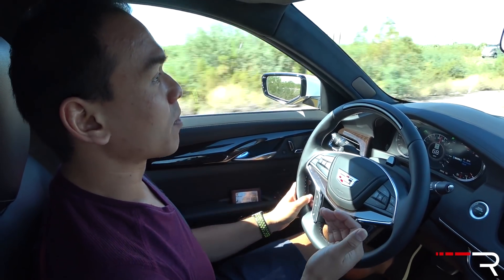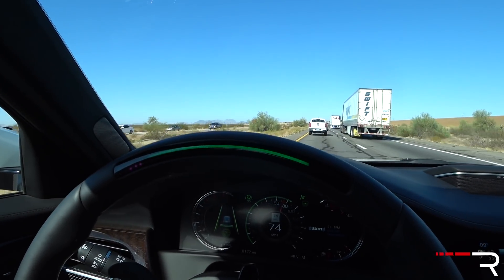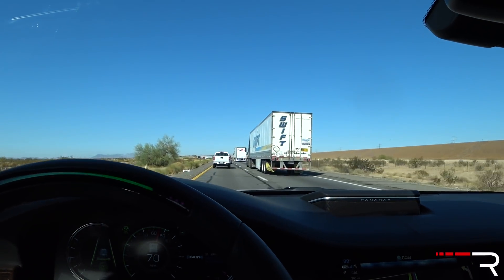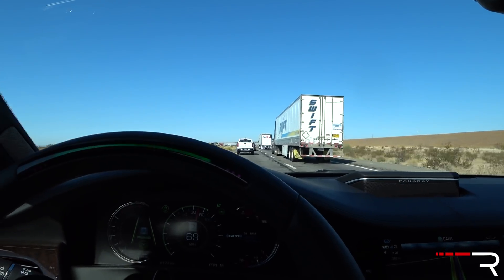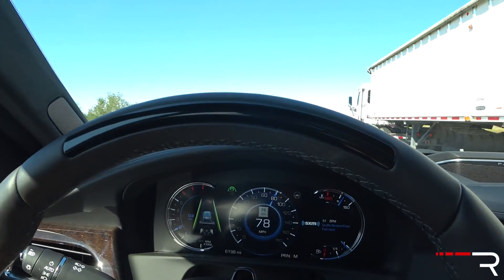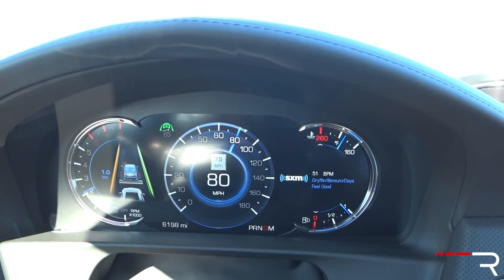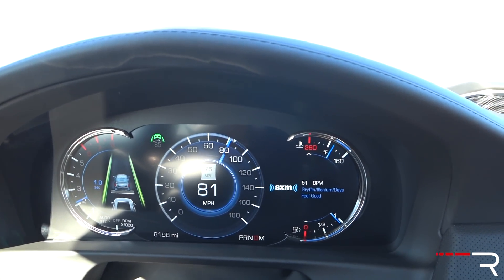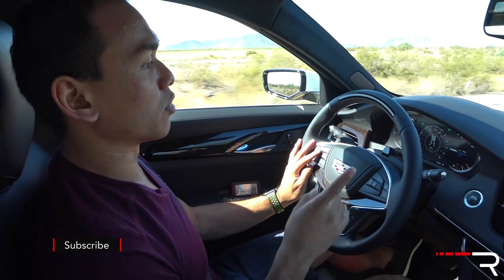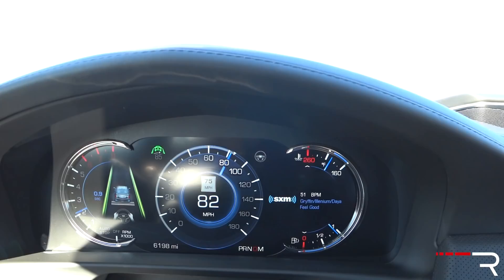To activate Super Cruise, it's pretty easy. Just drive down any interstate. Cadillac says their engineers mapped 160,000 miles of U.S. and Canadian roads, physically driving out to confirm all the maps. You wait for a little gray steering icon to appear in the instrument panel, and you have to be driving perfectly centered in the lane. The car uses its embedded GPS to scan the road and look ahead alongside the camera. Once it sees the two are aligned, it'll allow you to turn on Super Cruise — just push this button on the steering wheel when that gray steering wheel icon comes up.